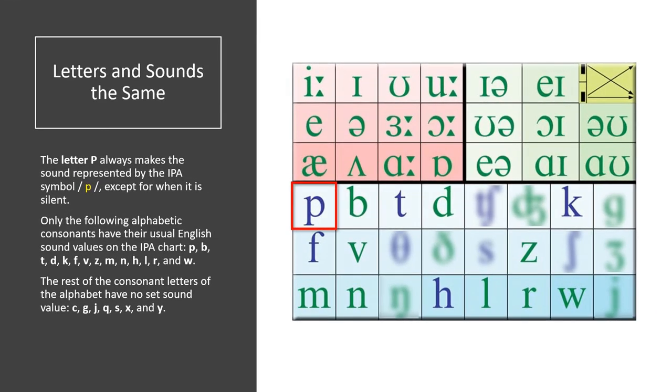Letters and Sounds the Same. The letter P always makes the sound represented by the IPA symbol P, except for when it is silent. Only the following alphabetic consonants have their usual English sound values on the IPA chart: P, B, T, D, K, F, V, Z, M, N, H, L, R, and W.